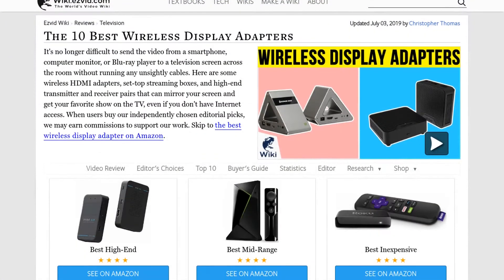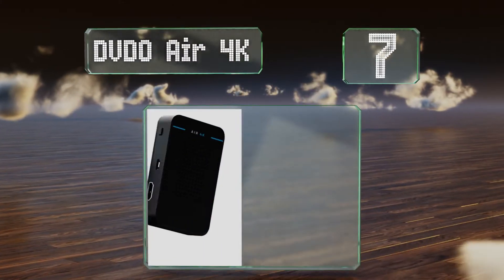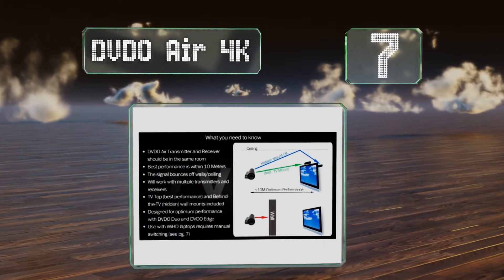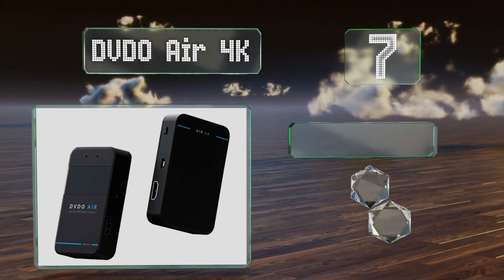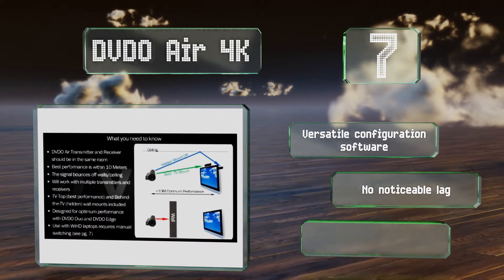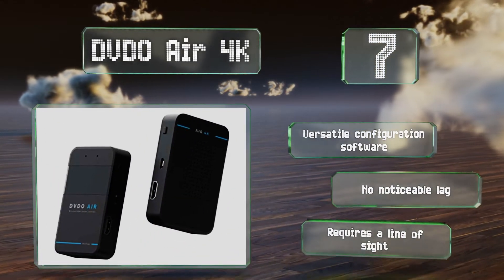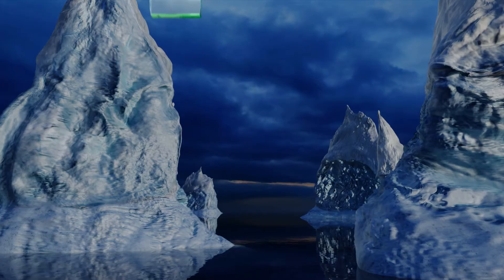At number seven, while most extenders operate in the 2.4 to 5 GHz range, the DVDO Air 4K uses the 60 GHz frequency. This gives it enough bandwidth to move uncompressed video and ensure a clean and crisp picture without any loss of quality. It comes with versatile configuration software and there's no noticeable lag, but it requires a line of sight.